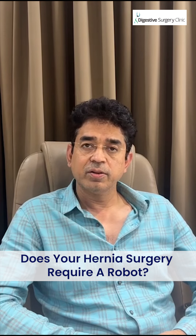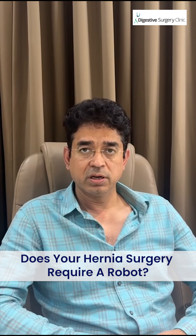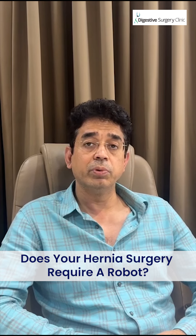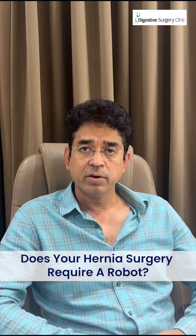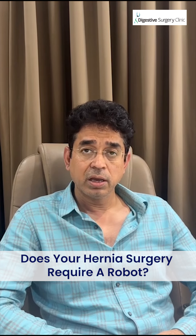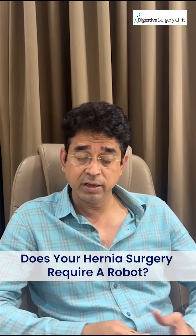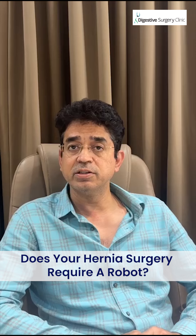The first thing is to know what your surgeon wants. If the surgeon is recommending that a robot would be helpful in the repair, it's a good idea to understand from their point of view and probably agree to it. Whenever a hernia is large and it requires a lot of suturing — stitching in common terms — at the roof, a robot makes it easier.